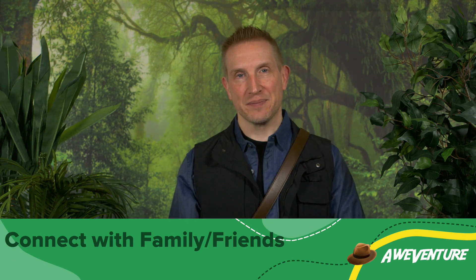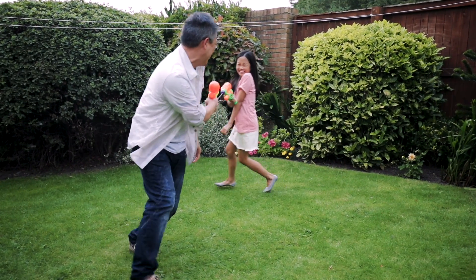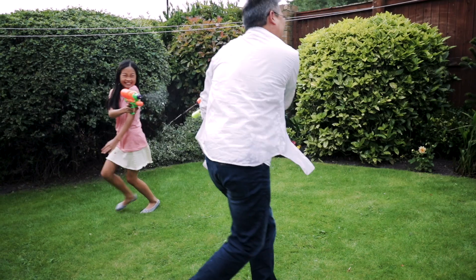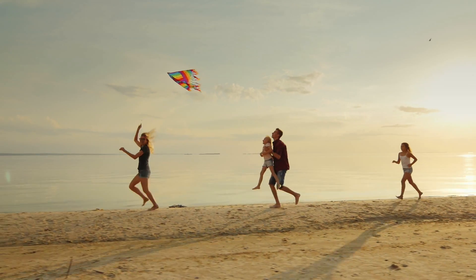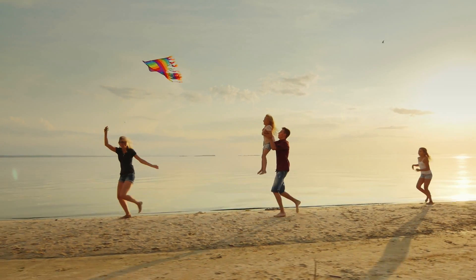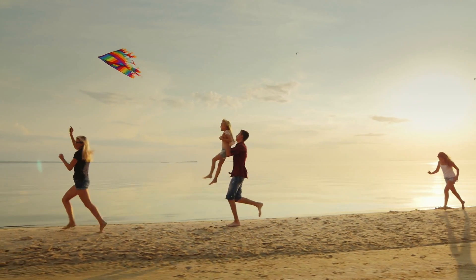First, use a scavenger hunt as a way to connect with family and friends. With the nicer weather, it's great to get outside and have fun, and a scavenger hunt is a great way to get people excited about getting outside and being active. With people being cooped up for so long, they're not really in the habit of getting outside. But putting together a scavenger hunt is a great way to get people outdoors.